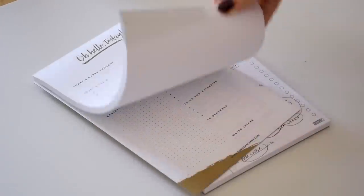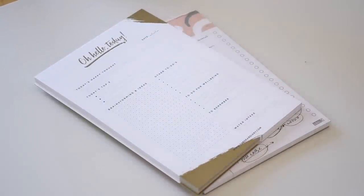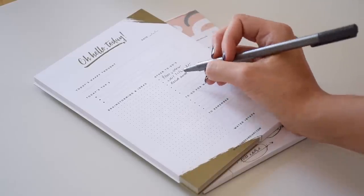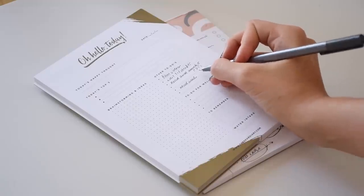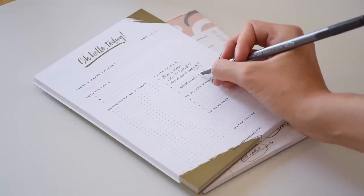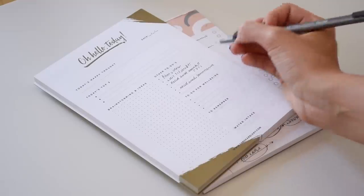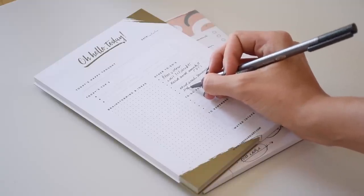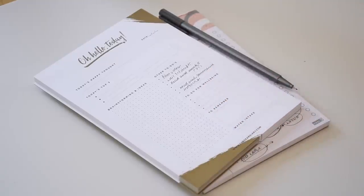Notepads have always been one of my pet peeves. They can be practical but they can promote a lot of clutter since you use one piece of paper and then you either throw it away or file it somewhere while knowing you'll probably never look at it again. For tasks, I definitely prefer a simple bullet journaling system or simply doing it digitally — I delete simple to-do tasks in a digital notepad or simply schedule the tasks on my calendar, or archive all of that in a bullet journal that also ends up serving other purposes.